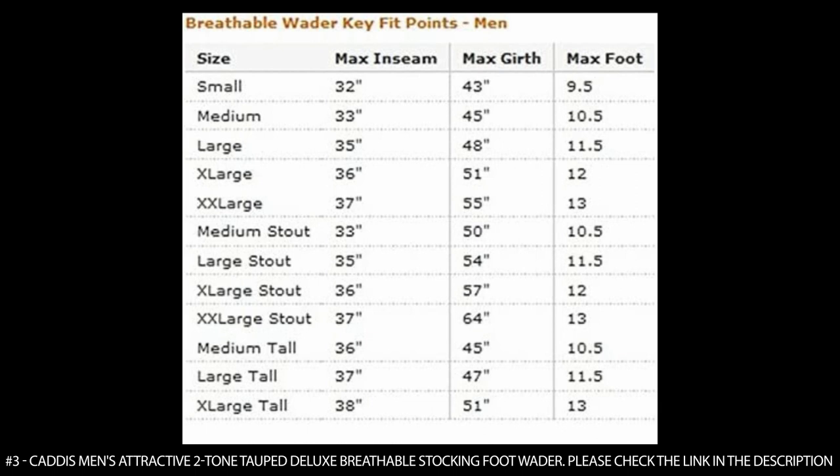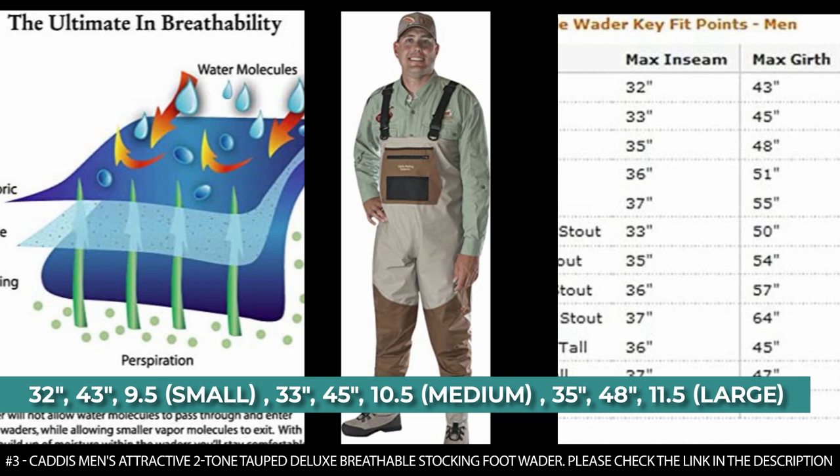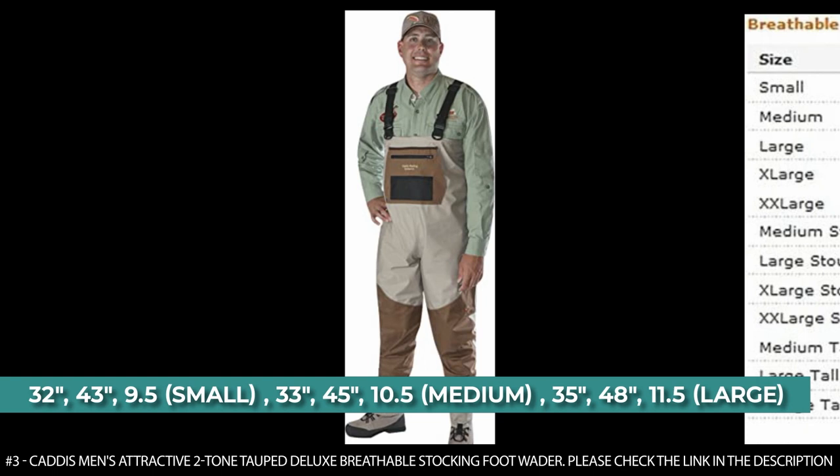It has a max inseam, max girth, and max foot sizing including: 32 inches, 43 inches, and 9.5; 33 inches, 45 inches, and 10.5; 35 inches, 48 inches, and 11.5; and many more sizes.